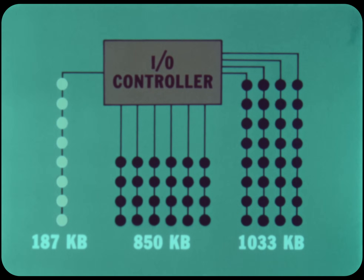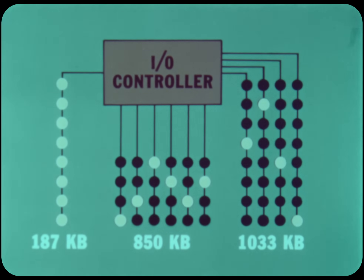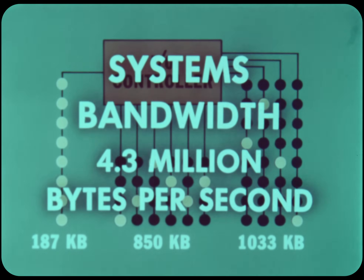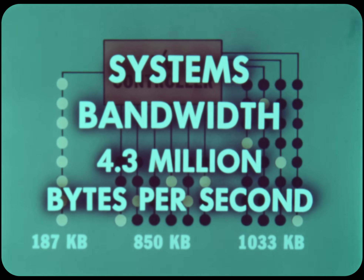On the multiplexer trunk: eight devices. On the six four-position trunks: one device on each, subtotaling six. On the four eight-position trunks: one device on each, subtotaling four. So you've got 18-way I-O simultaneity, plus compute with its own two-way simultaneity. Some 4.3 million bytes of I-O data are transferable into and out of memory every second. The Century 300 allows for 16 levels of I-O priority interrupt.